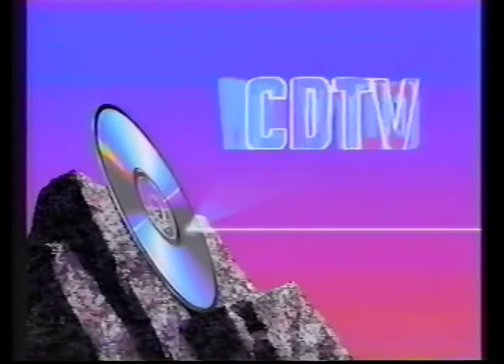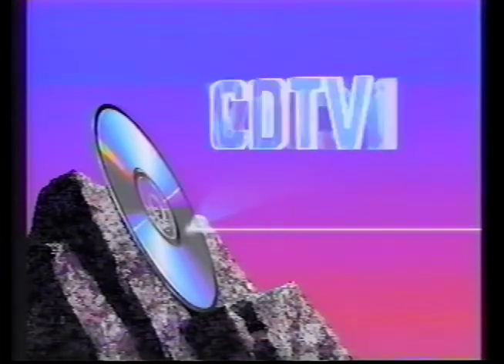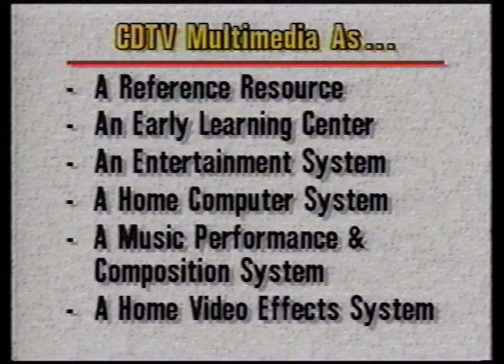As you have just seen in the opening segment of this videotape, CDTV is a remarkably flexible and capable new home electronics entertainment product. The next few minutes will give you an in-depth tour of available titles, accessories, and expansion capabilities of the CDTV Multimedia system.